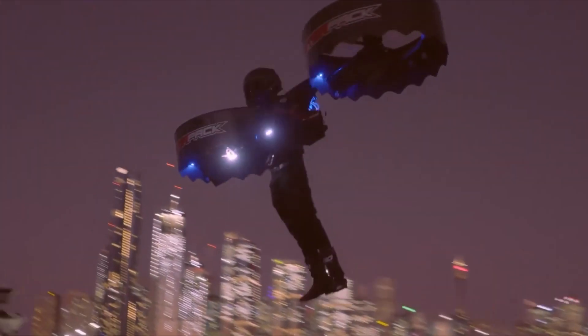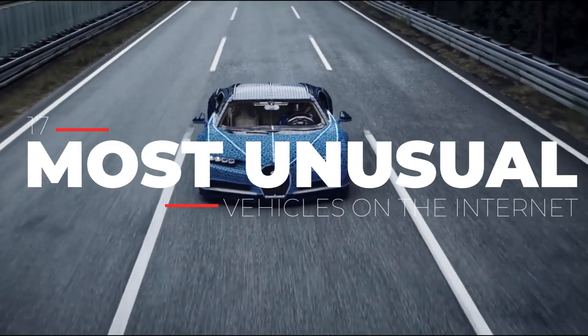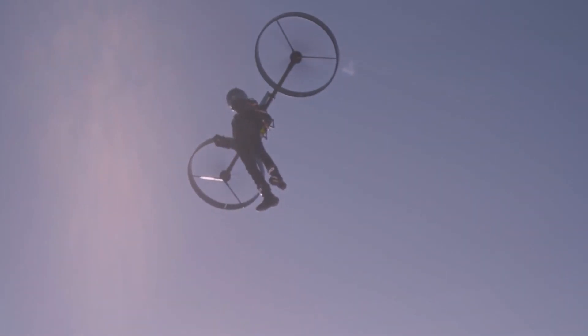Hi viewer, what the heck is this thing — or this, or this? Find out as we review 17 of the most unusual vehicles on the internet. Be sure to watch until the end and let us know your favorite — we respond to all comments, so why not give it a try.